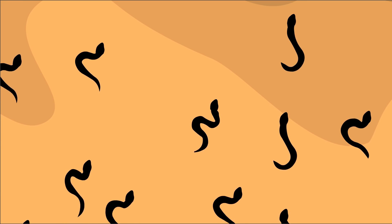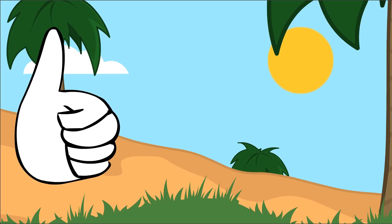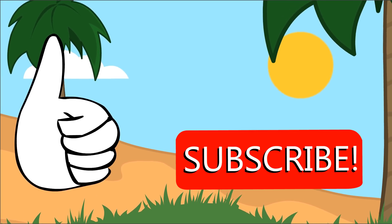So hopefully you never get attacked by hundreds of venomous snakes. But if you do, let's hope there's some antivenom nearby — it's probably your only hope. Thanks for watching and have a super duper delicious day.